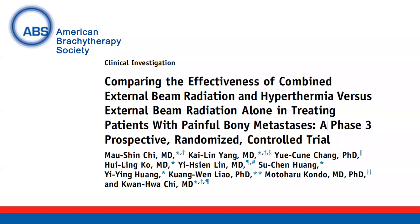Hello, my name is Chirag Shah. I'm the editor-in-chief of the American Brachytherapy Society virtual platform, and today I'll be discussing the article 'Comparing the Effectiveness of Combined External Beam Radiation and Hyperthermia vs. External Beam Radiation Alone in Treating Patients with Painful Bone Metastases: a Phase III Prospective Randomized Control Trial.' This was published in the Red Journal.